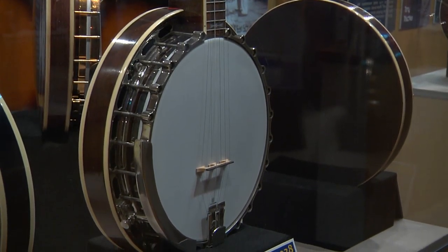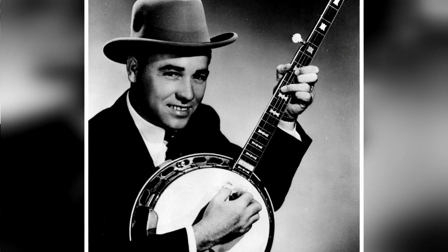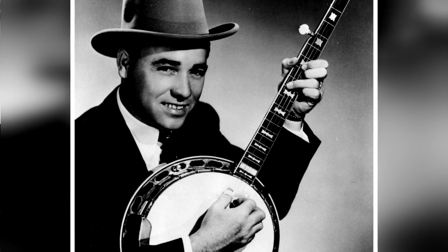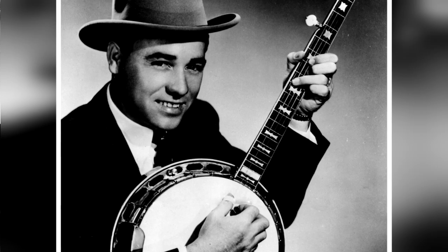The banjo was almost dead as far as popular music goes. It was brought back to life after World War II in the form of bluegrass music, and most particularly a guy named Earl Scruggs. He resurrected the classic finger style playing using picks and steel strings that became the synonymous sound with bluegrass.